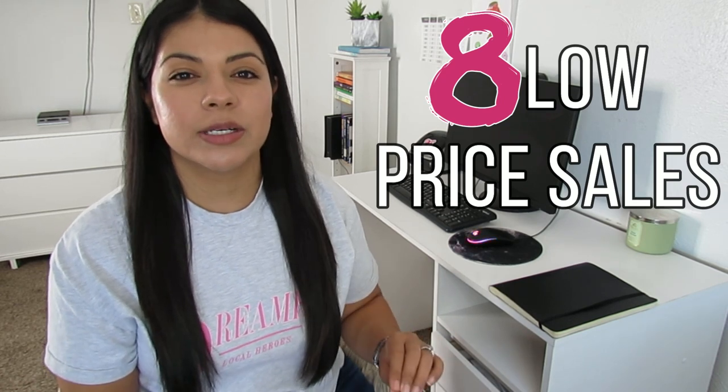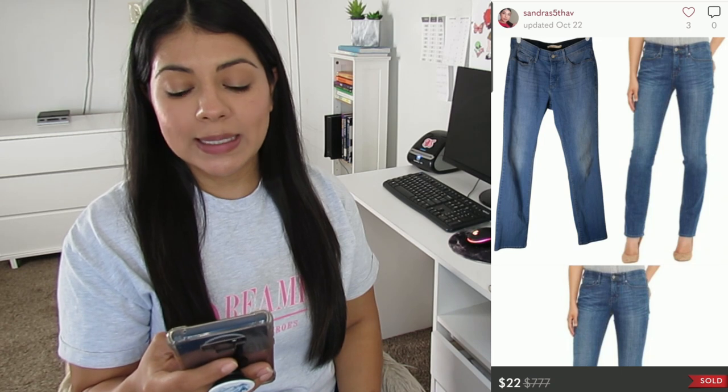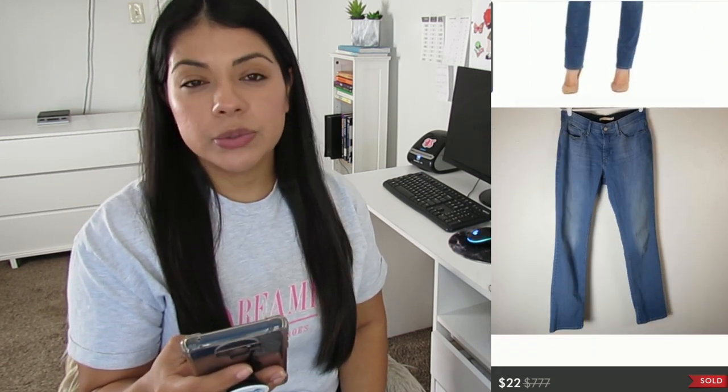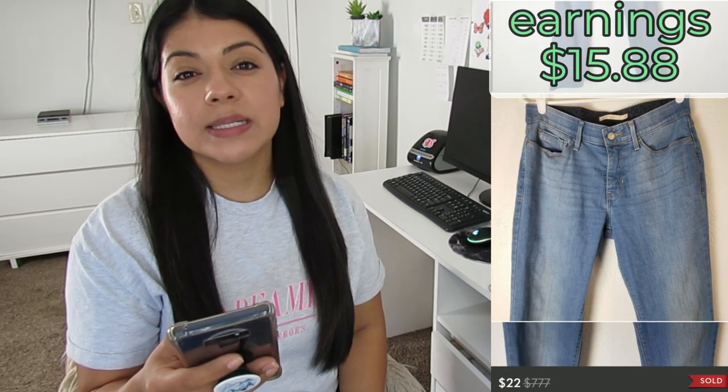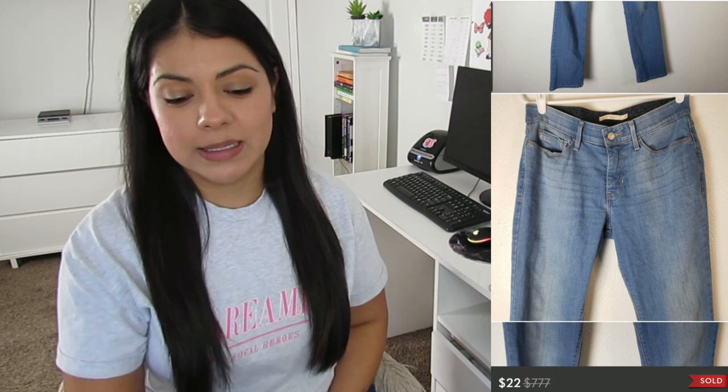Now for the slow sellers — eight sales that took a really long time. Number eight: Levi's perfect-waist straight-leg high-rise light-wash blue jeans on Poshmark. They sold for $22, earnings was $15.88, and these jeans were listed for 230 days. This is how the newer Levi's with the thin tag have been performing for me lately — sitting over 90 days and selling for about this much. I'm still picking them up but only when I can get them for $2–$3, focusing on larger sizes. Slowly this style is moving closer to my do-not-pick-up list.